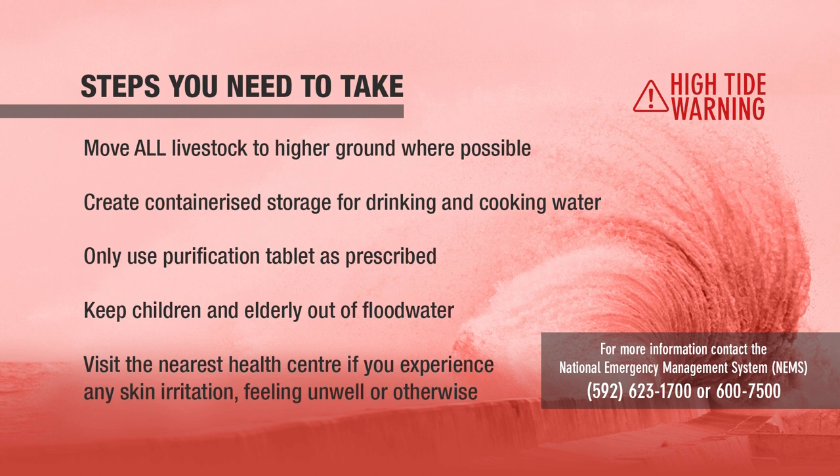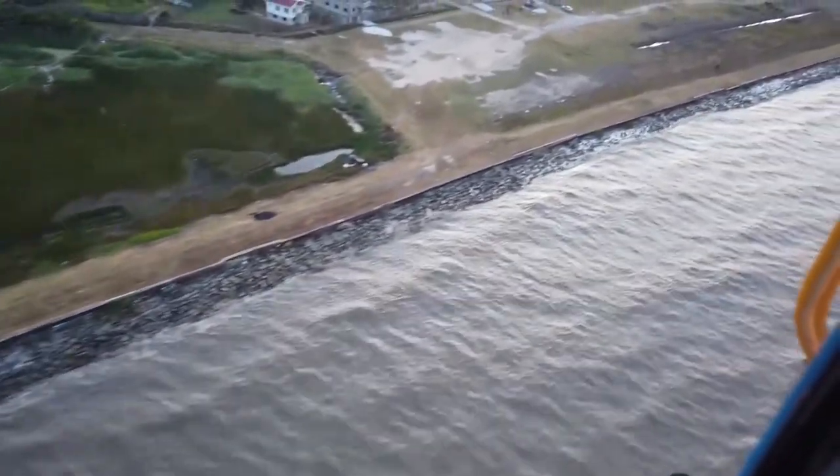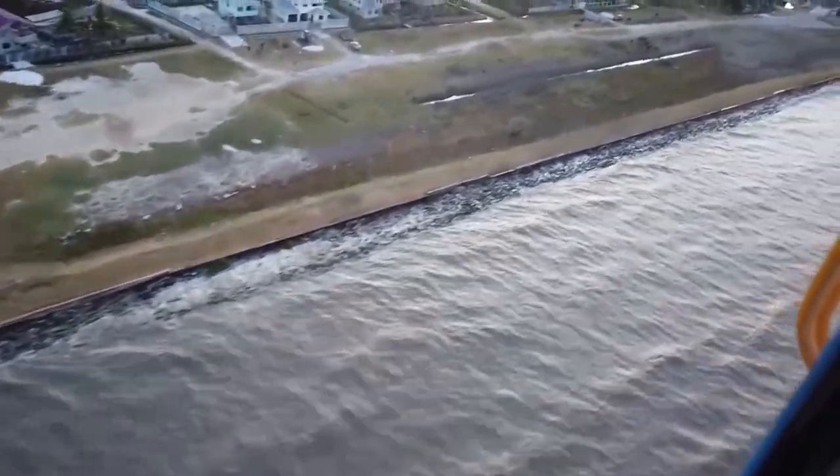Visit the nearest health center if you experience any skin irritation or feel sick. The spring tides will last from October 25 through November 1.